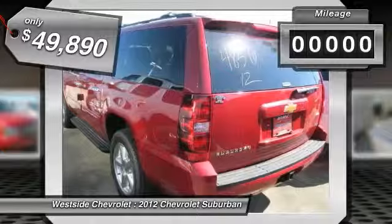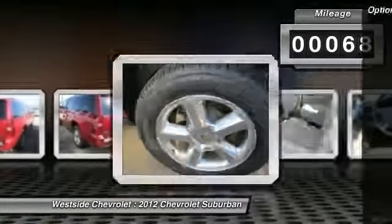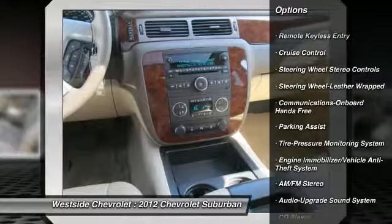This vehicle has less than 100 miles. Here are some of this vehicle's great options: anti-lock braking system, running boards, traction control, power passenger seat, front air conditioning.